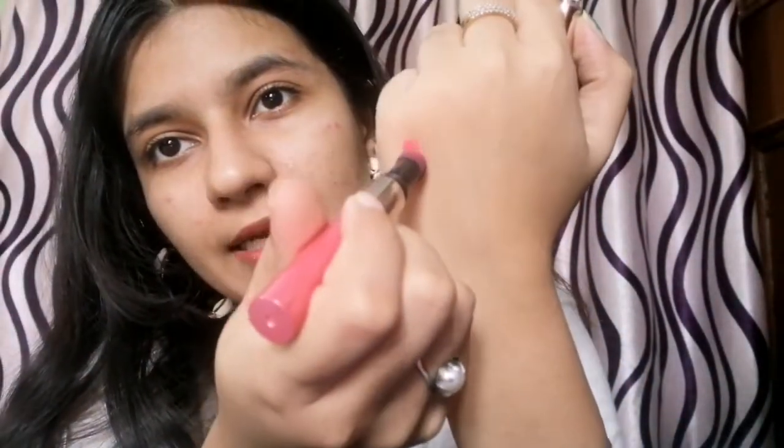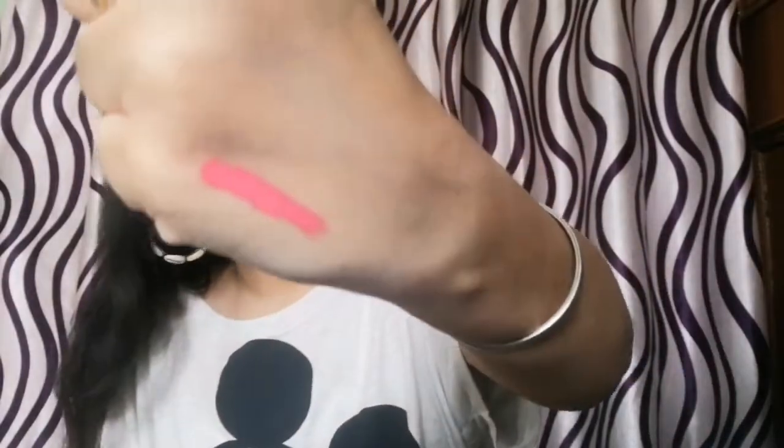It has a puff-style applicator, so you are supposed to just dab like this and then apply. Giving you a swatch on my hand — this is the shade. This is nowhere near red; it is pink for me, pure Barbie pink I would say, not orange. The shade shown doesn't match at all. But it is really smooth. It might not suit me but it's a decent product.